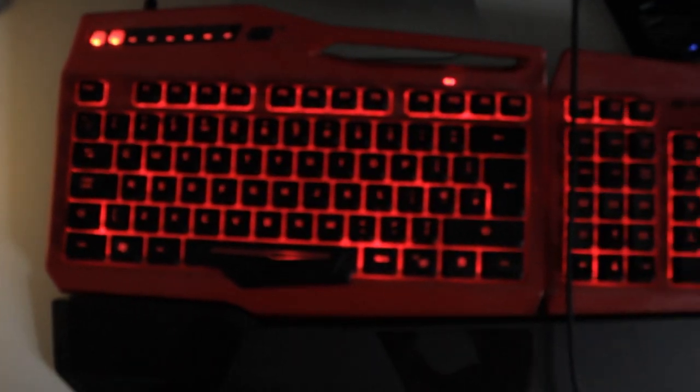My peripherals are the Mad Cat Strike 3 keyboard. They are membrane switches and it's also broken so I need to use a ring to prop it up. I do want to build a keyboard, but the one thing I need isn't available on Amazon or anywhere.